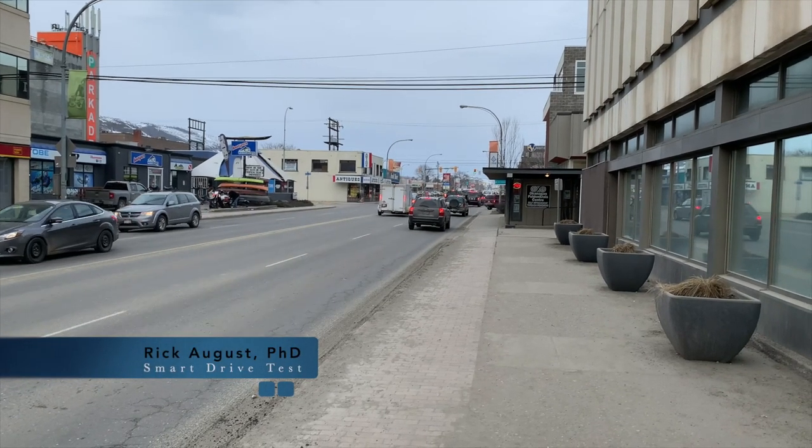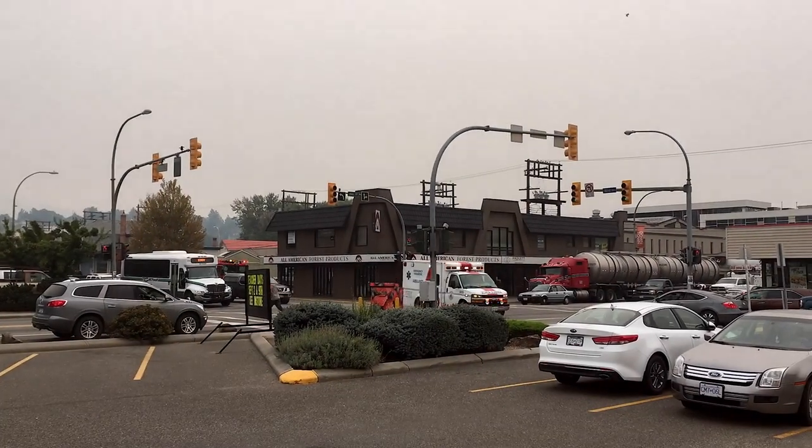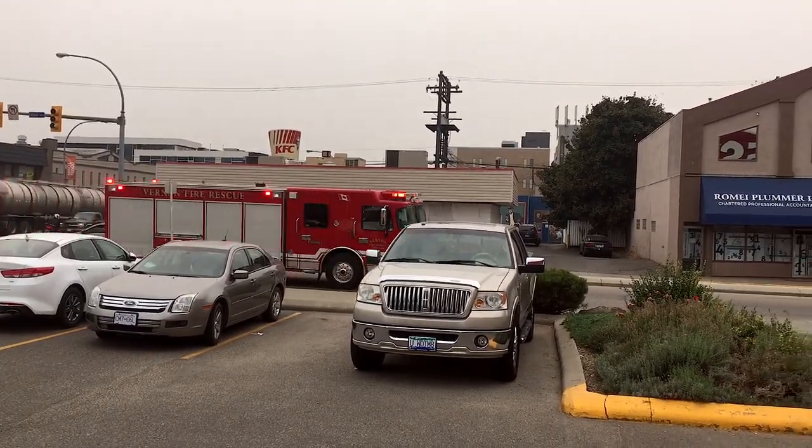You can hear it, but you can't find it. Where's that goofy emergency vehicle? Hi there, Smart Driver. Rick with Smart Drive Test talking to you today about emergency vehicles, both for the purposes of staying safe and passing a driver's test.